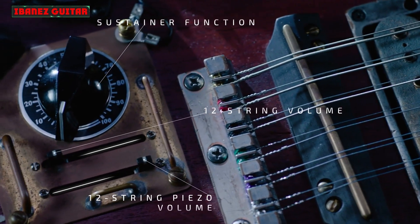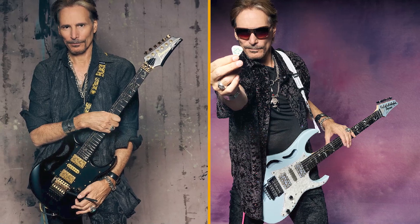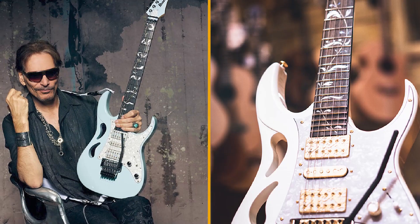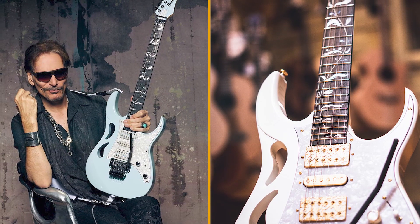Steve Vai's PIA signature first surfaced at the last Anaheim NAMM show, and now the PIA 3760 1C gets a new blue power finish, along with chrome hardware in place of the usual gold.